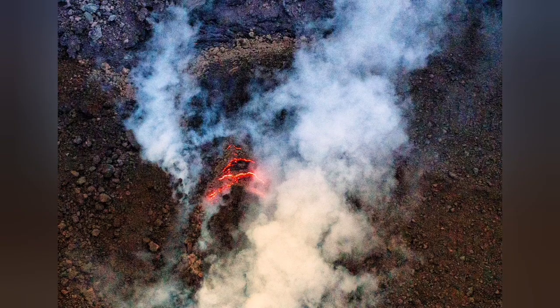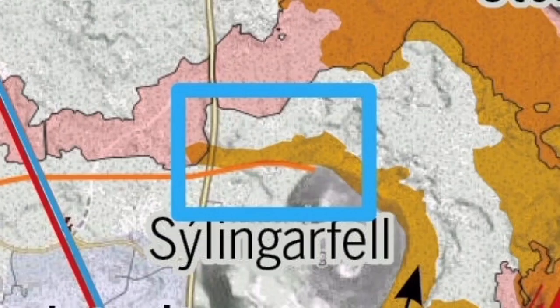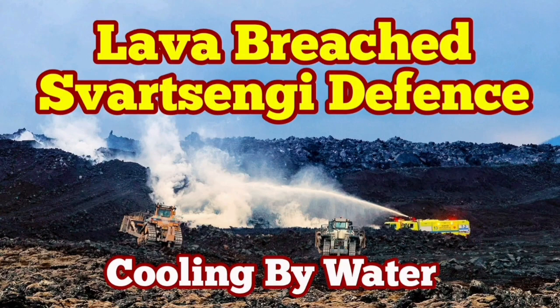The beautiful map they have provided shows that — and I marked this — it is near Sylinguafell to the north of the Svartsengi defense wall. That area is where we have had this experience of cooling down the lava in the past. I have a video about it — I'll put it here for you. This is one of the most popular videos I think.